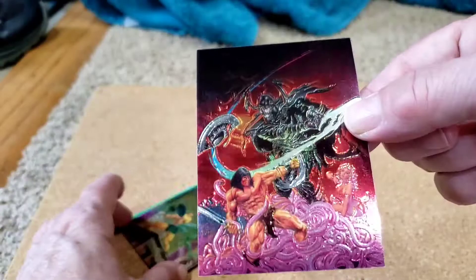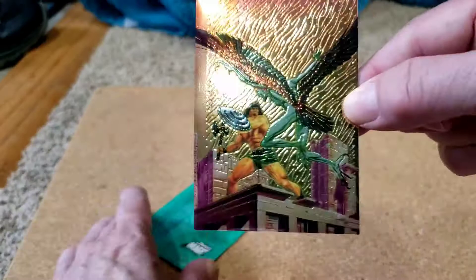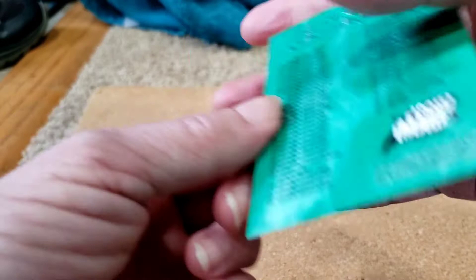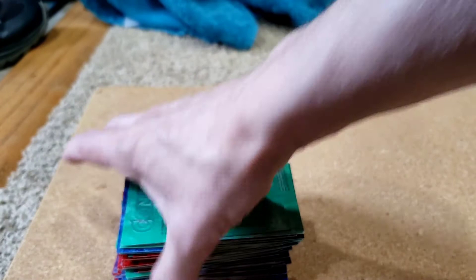Joe Jusco, Savage Sword 96 — the coloring on these is just so intense, so beautiful. And Savage Sword 108, Joe Jusco. And then the very last card is a checklist with a foily Conan on the back. So it's a 90-card set, and I think we just saw all of them, or all the ones I have. I hope you enjoyed that. More sets will be coming up — these are getting hard to find now, but it is still possible, so if you're interested you can check that out on eBay. Good luck in your rips, thanks for watching, and I'll see you in the next one.